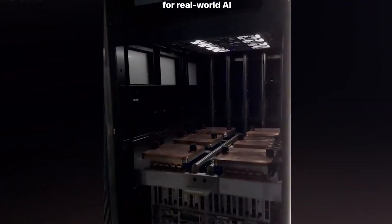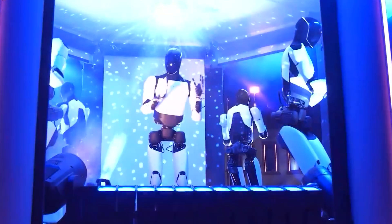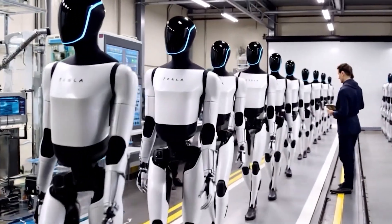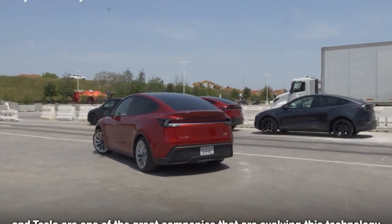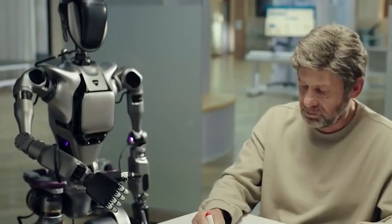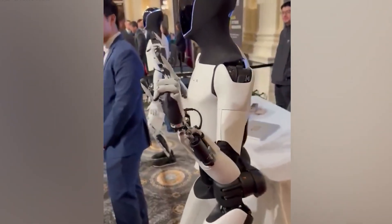Thanks to its advanced AI and centralized learning system, Optimus can quickly pick up new skills simply by watching human demonstration videos. Once a task is learned by one Optimus, that knowledge is instantly shared across the entire network of robots. For example, if one Optimus learns a dance routine, every other Optimus robot can flawlessly replicate the same movements. This collaborative learning approach is especially valuable in settings like Tesla factories, where a robot mastering one assembly task immediately benefits the entire production line.